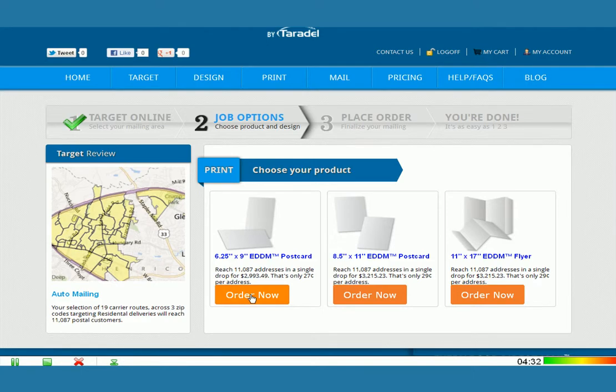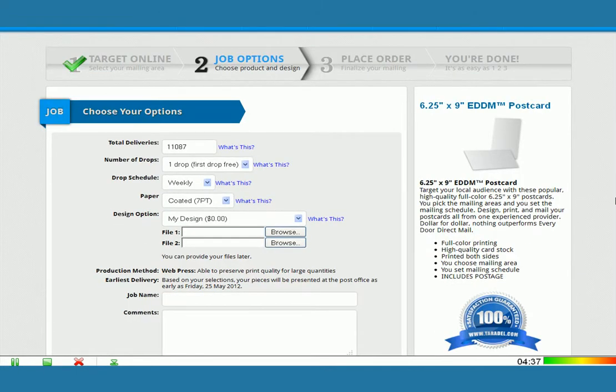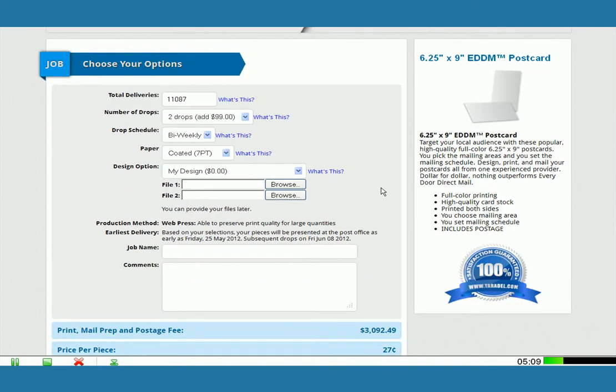So if I click Order Now, it's going to take me to the next step, which are the job options. I can confirm that my deliveries are accurate. And if you want, you can split up the mailing into multiple drops. So if you just want to send them all out at once, you would just choose one drop. Let's say I want to make it two drops — I can mail out half of them this week and half of them a few weeks out. You can also choose the schedule: do you want to mail them every week or every two weeks? I want to choose every two weeks. And my paper is a coated 7 point.